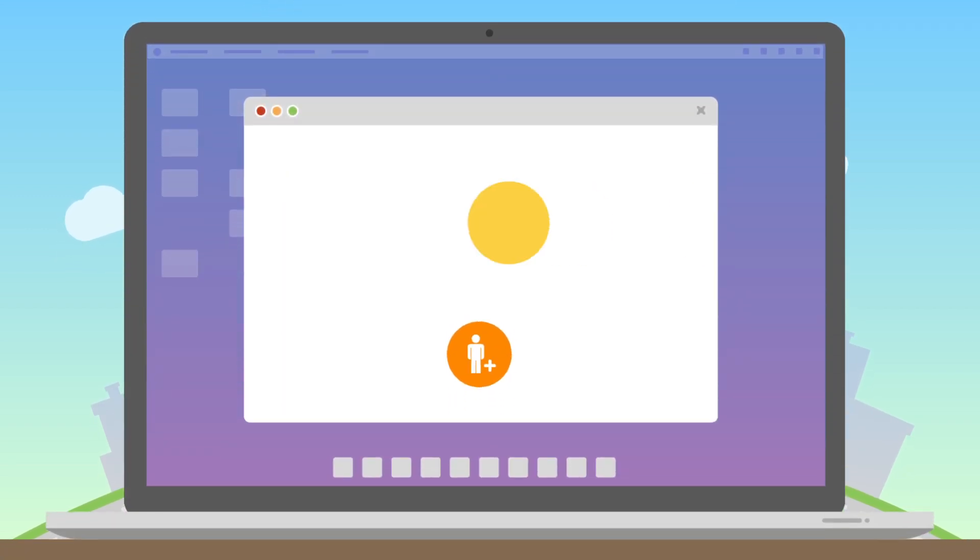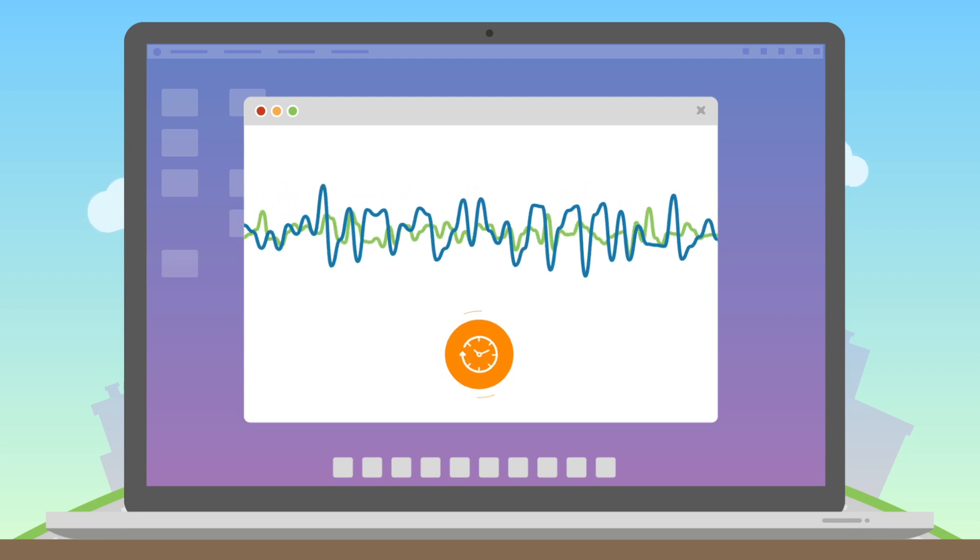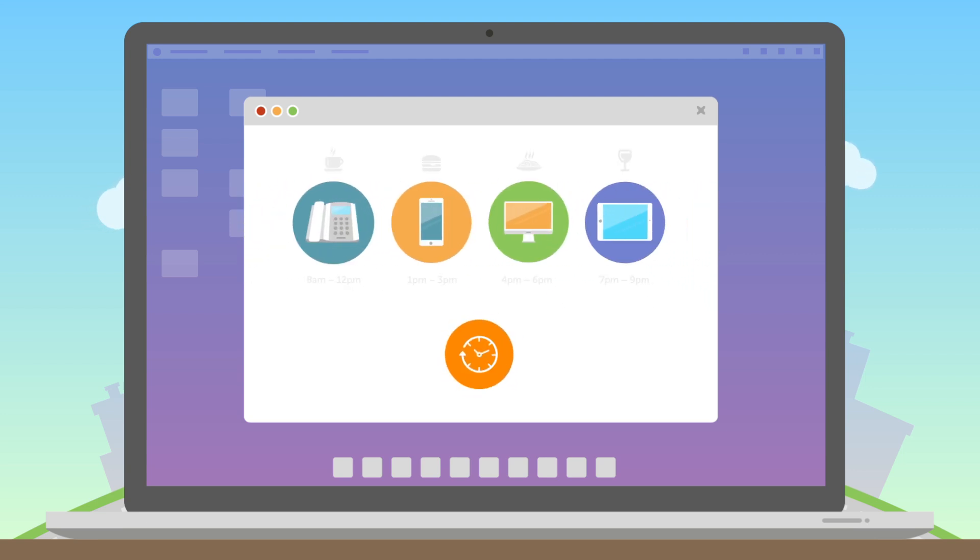Setting up your system takes minutes, and it's easy to add users. Configure the auto receptionist to handle greetings and set answering rules, such as hours of operation.